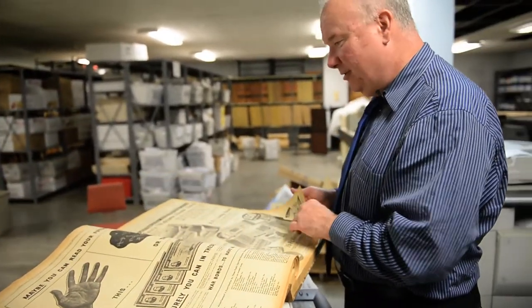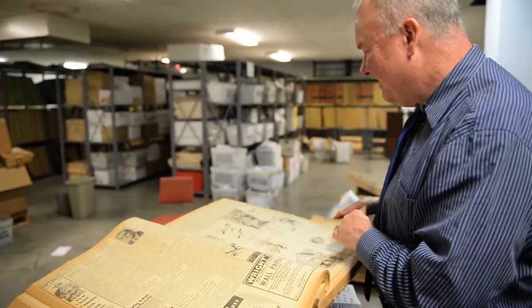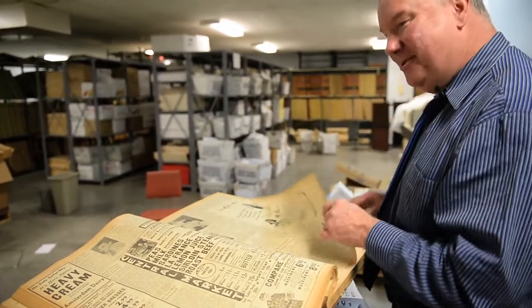The old ads, the full-page ads we had, all the small stories jammed in here. Yeah, this is something. You can even smell the age on it — old newsprint.